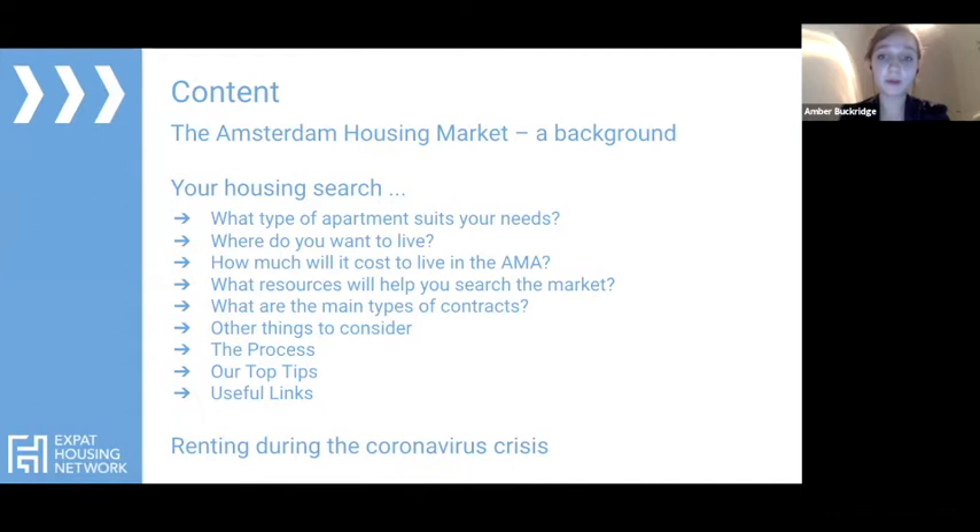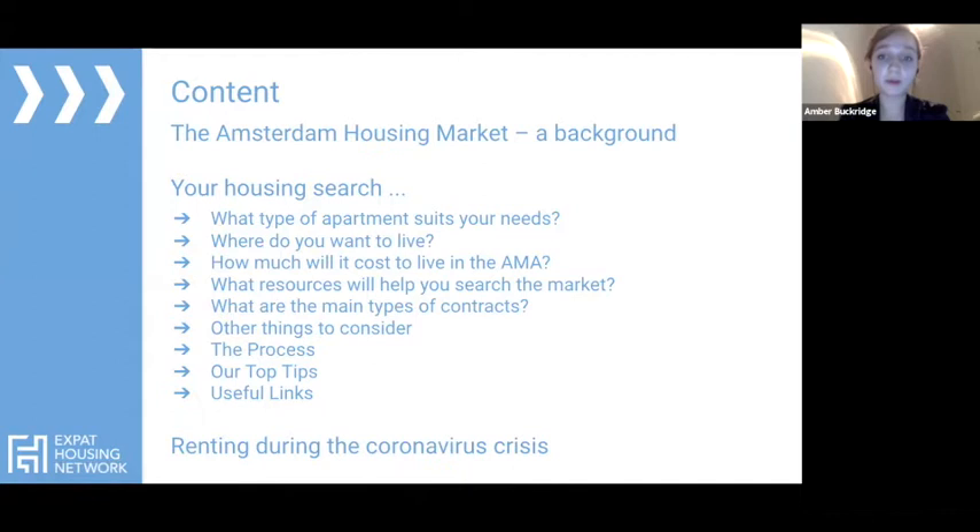We'll start off with some topics that we'll be covering tonight. In this presentation, we will be talking about what kind of apartments might suit your needs, whereabouts you might want to live in the city or its surrounding cities, the general costs of what to expect when living in Amsterdam and the metropolitan areas, resources on how to search the market, the types of contracts you'll see, and a lot of other tips and tricks.